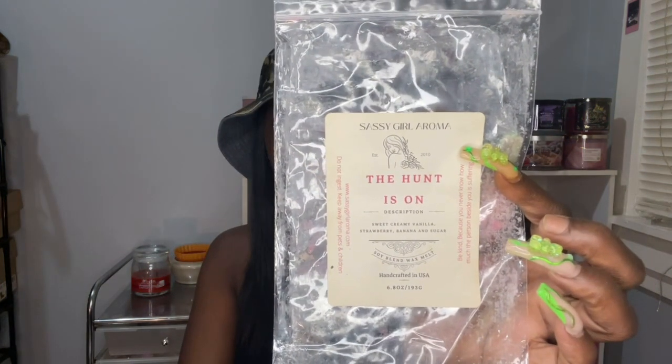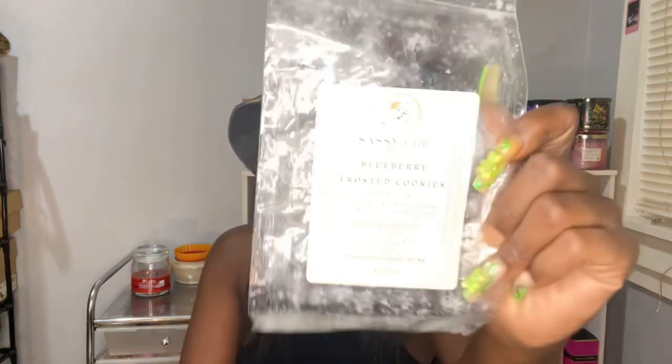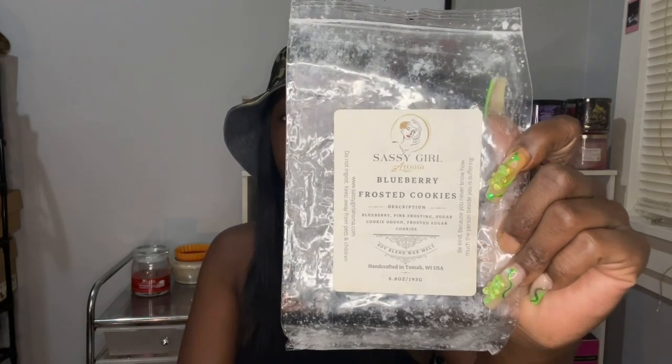Three more from Sassy Girl. The Hunt is On, which is sweet, creamy, vanilla, strawberry, banana, and sugar — this is a year old, and I melted it when I burned my banana pudding candle. It was a nice banana scent. Blueberry Frosted Cookies, which is blueberry, pink frosting, sugar cookie dough, frosted sugar cookies — I kept getting a lemon vibe from this one. I didn't get blueberry. Something, maybe the pink frosting, but to me this smelled more like a lemon scent. It was weird.